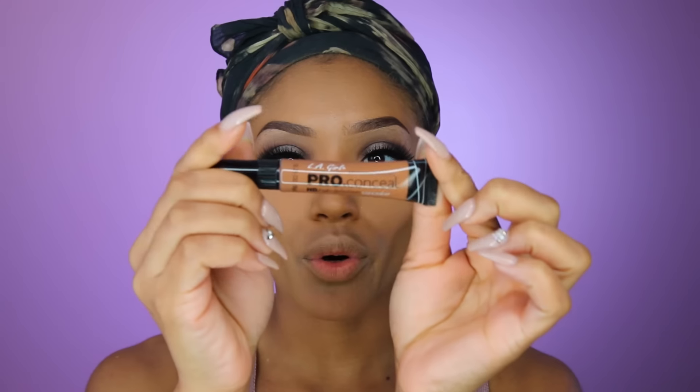Next I'm going to go in with my LA Girl Pro Concealer in Chestnut and dab a bit around the perimeter of my forehead — just a little bit here and there.